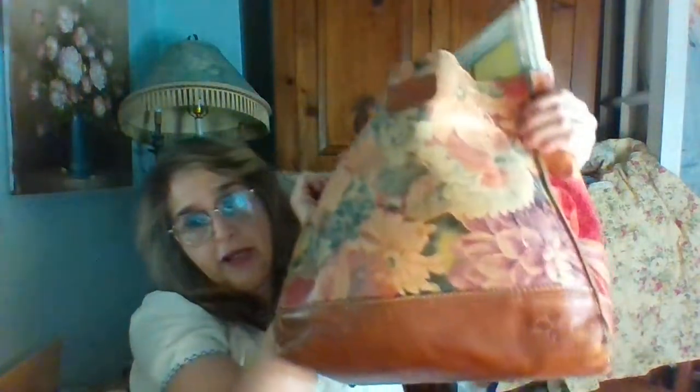Next I also got this bag. It is a Patricia Nash leather bag, so it was great for carrying my stuff in.